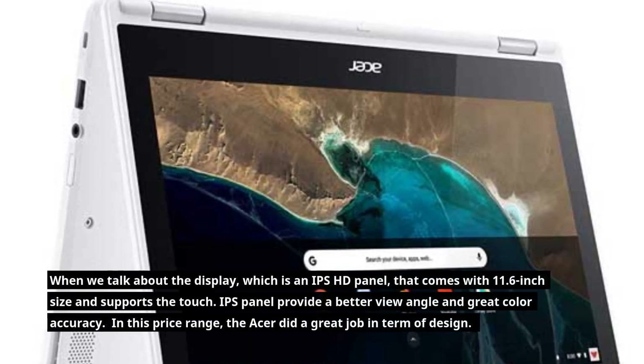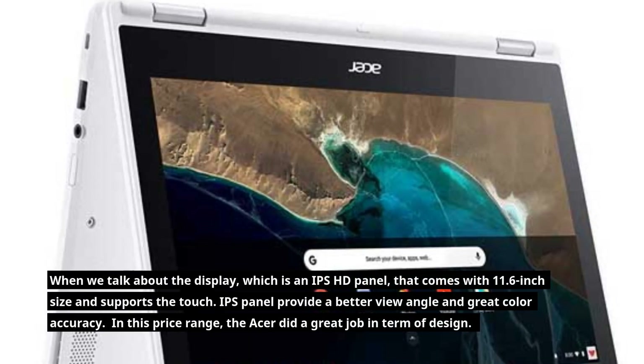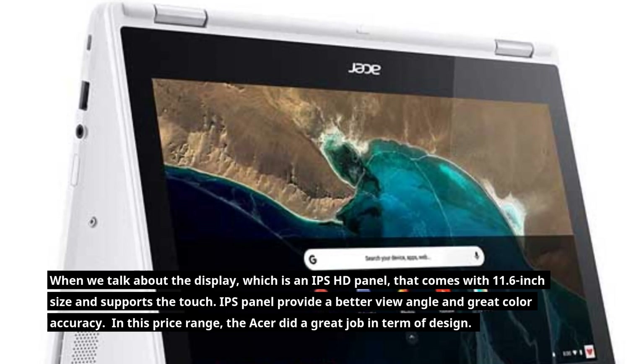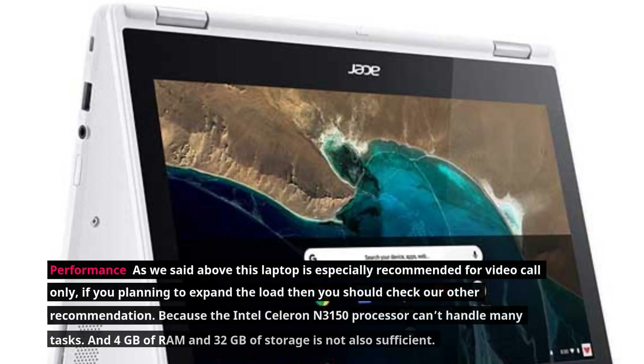When we talk about the display, it is an IPS HD panel that comes with an 11.6-inch size and supports touch. The IPS panel provides a better viewing angle and great color accuracy. In this price range, Acer did a great job in terms of design.